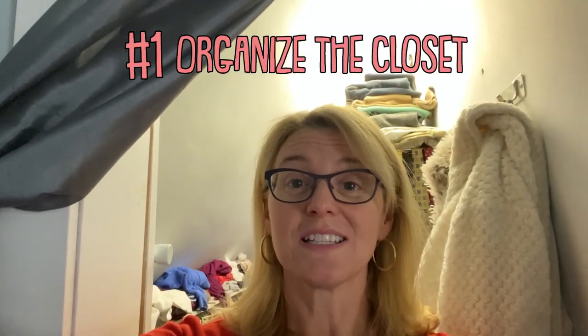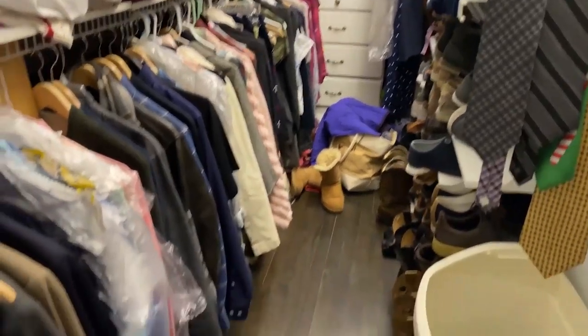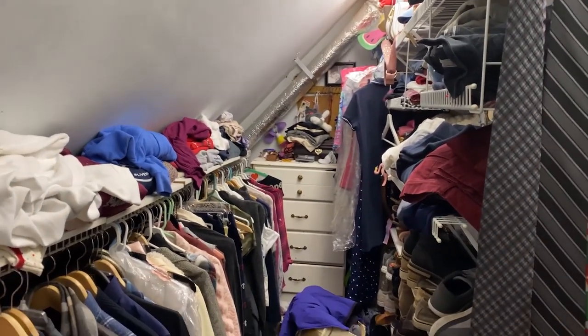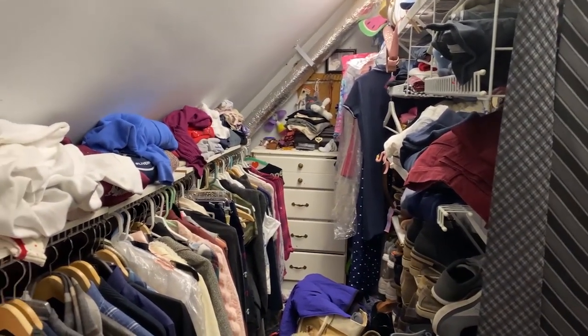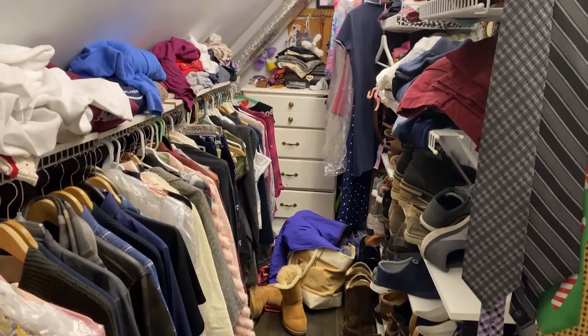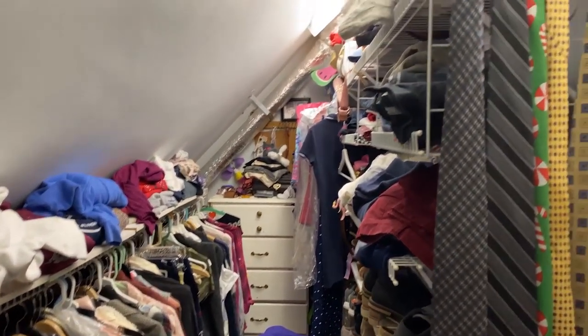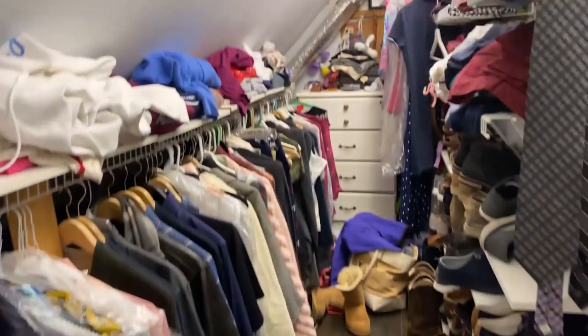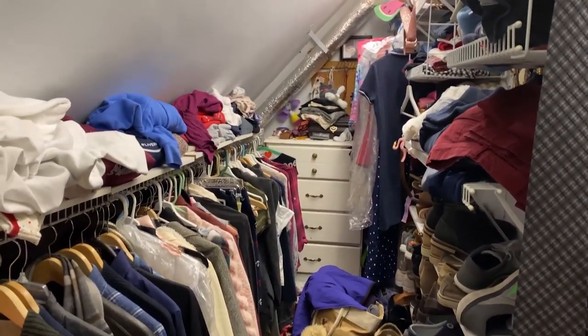The very top number one priority of things that we're going to try to at least get started during our quarantine is organizing and decluttering our closet. This is what our closet looks like — it is quite a mess. We have a house that's not so big, kind of teeny actually. We transformed the attic into a bathroom, master bedroom, and closet. It's got a diagonal ceiling, but anyway, that's no excuse for why this closet is such a mess.